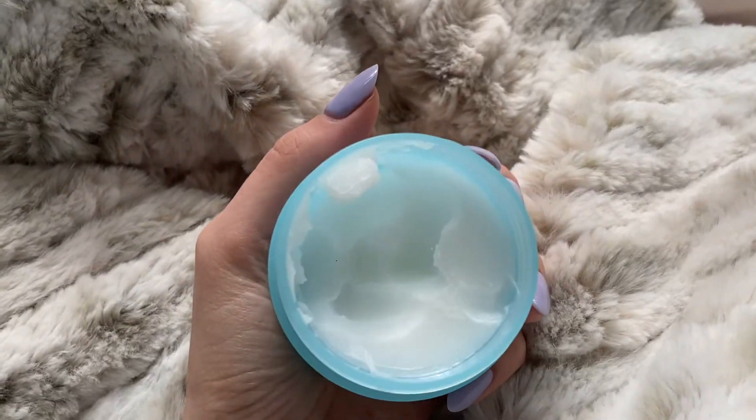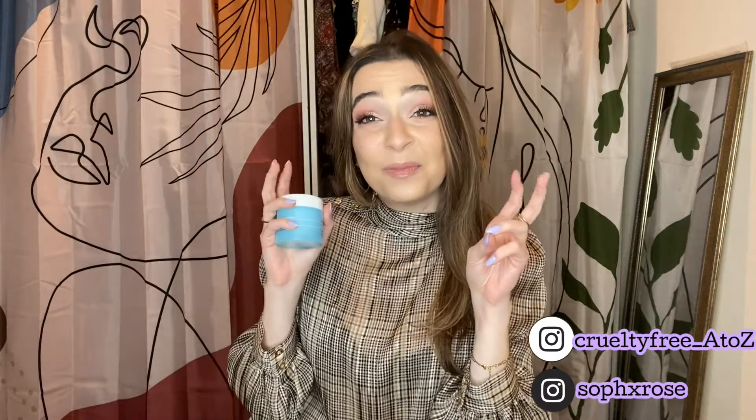Next I got the ELF Holy Hydration Makeup Melting Skin Balm. I'm going to be doing a cleansing balm battle on Instagram. I was running out of my current cleansing balm and wanted to try this one. The size is enormous — it's a huge tub. I really like how ELF is getting into the skincare game; I think it's really interesting.